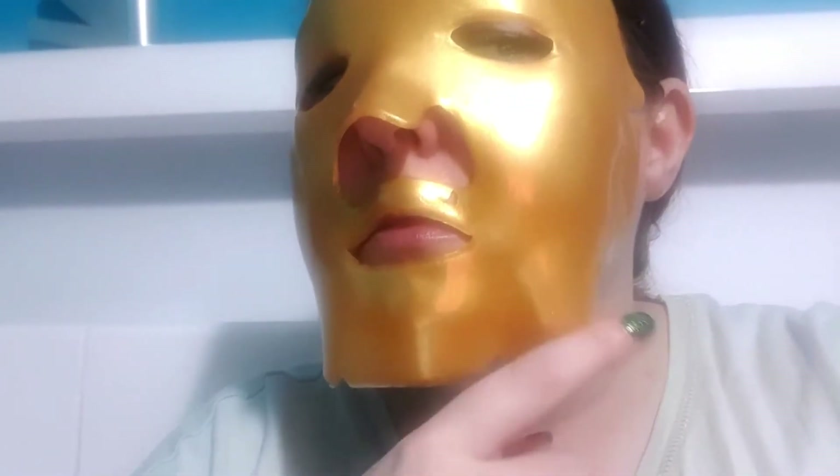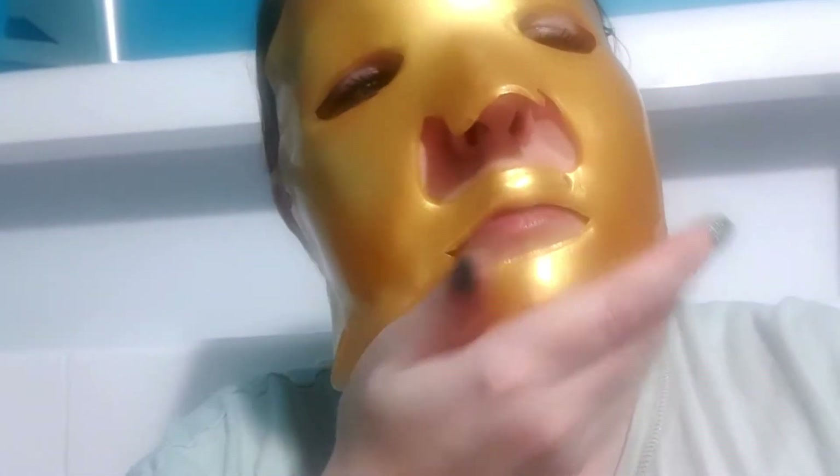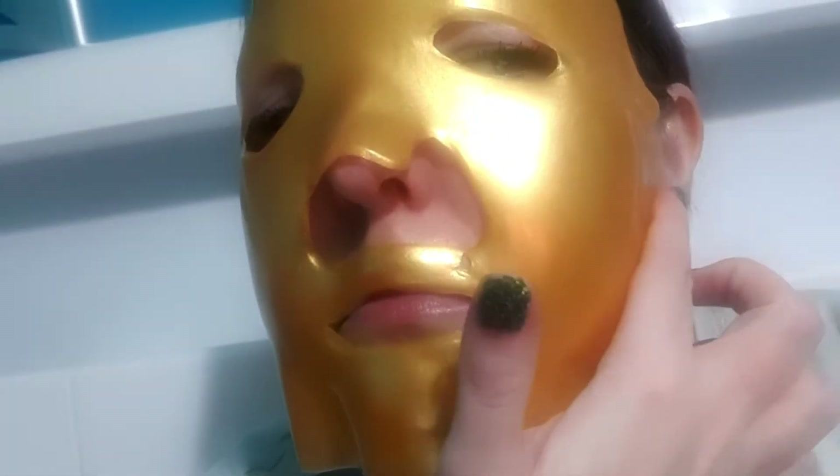Although this mask looks interesting in the packet, it is absolutely useless once it's on your face. For a start, it was way too big for my face — the mouth hole literally could have engulfed my full head. And once you've got it on your face it doesn't stay on. This would only be suitable to use if you were going to be lying down. Normally I use my face mask straight out of the bath, sit up and watch TV and paint my nails, and this really isn't good for that at all.